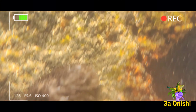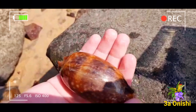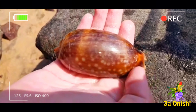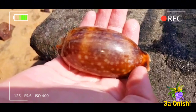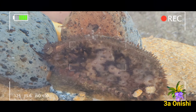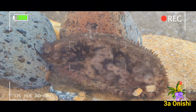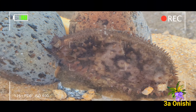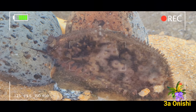Uma das características mais notórias desses caramujos é a beleza de sua concha, mas o que poucos podem imaginar é como eles são embaixo da água. Quando estão vivos e submersos, esses caramujos recobrem sua bela concha com seu manto. Esse manto possui várias expansões tentaculares, por isso é bem texturizado. Em geral, esses mantos têm cores diferentes entre as espécies.